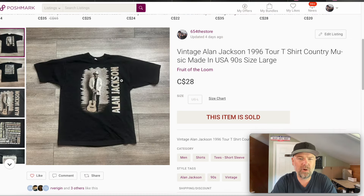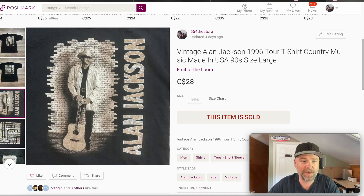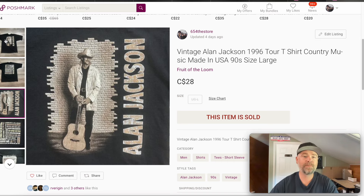This particular Alan Jackson shirt — I didn't pay much for it but I didn't get much for it either, I got $28. When I picked it up it is from the 90s, I thought it would do much better but they just don't sell for as much money as they used to. It's got a really cool back with the album — I think it was the big one in the 90s with Chattahoochee and all that, those are just the song names. It was on a Fruit of the Loom tag, very nice shirt. $28 bucks. I would definitely sell this again if I could find it, but these don't sell for the same money as some of the vintage rock shirts.